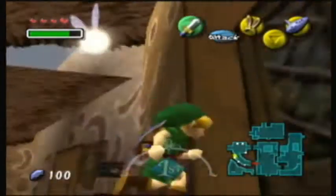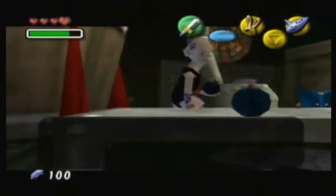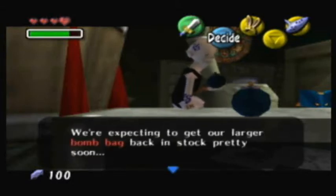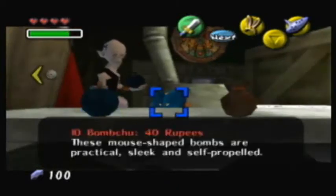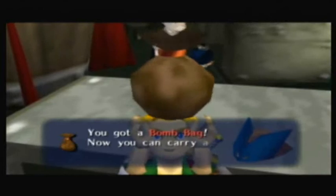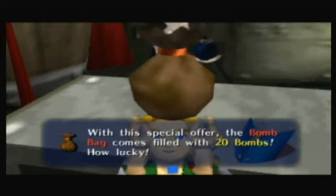Bomb shop. This bomb shop is open 24 hours a day — three days a week. You really want to buy something from here. The shopkeeper mentions they're expecting to get the larger bomb bag back in stock soon. But here is the bomb bag — made from a certain monster's stomach. Buy it for 50 rupees and we can use bombs. You've got a bomb bag — now you can carry and use bombs. With this special offer, the bomb bag comes filled with 20 bombs. How lucky.